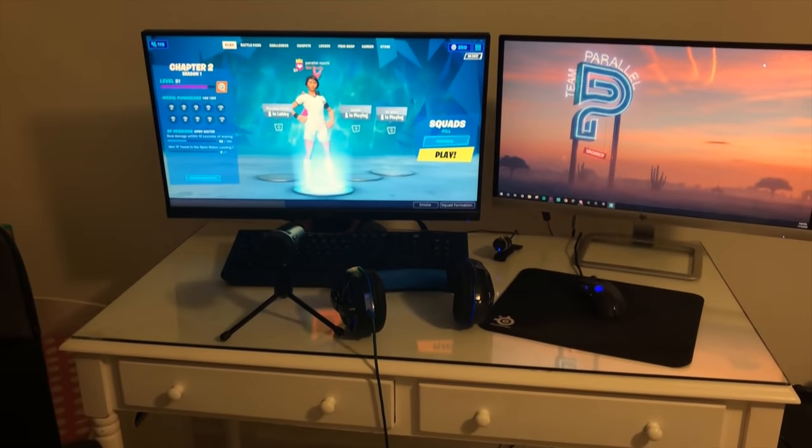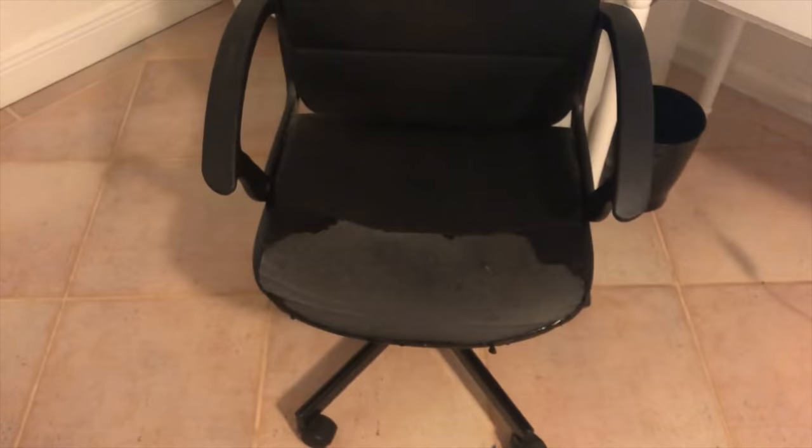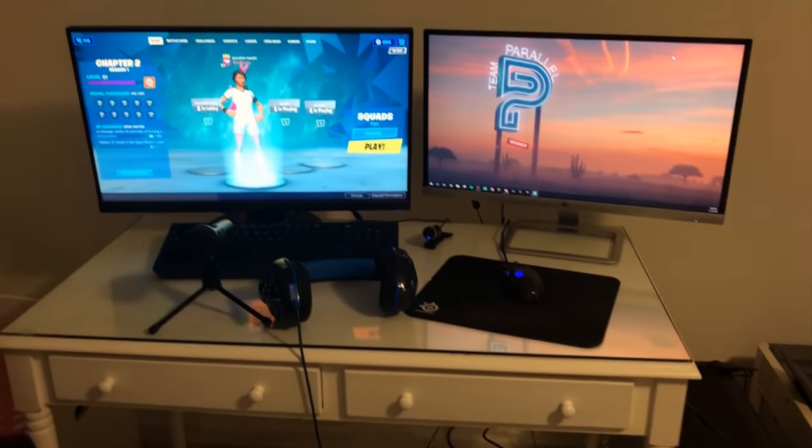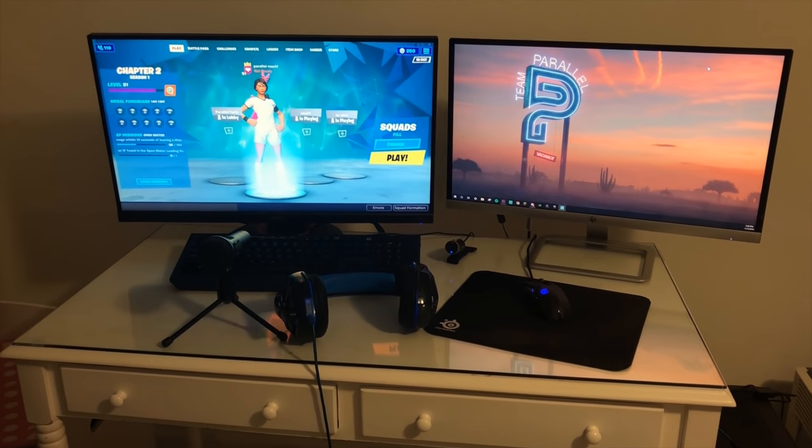Oh yeah, and this wallpaper. And my chair is like falling to pieces — that's pretty much it though. Alright, bye bye, sub to Parallel Monchi.